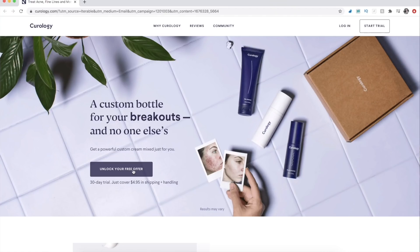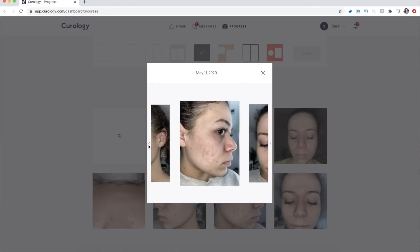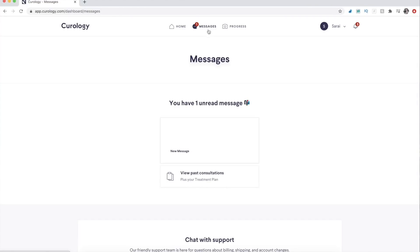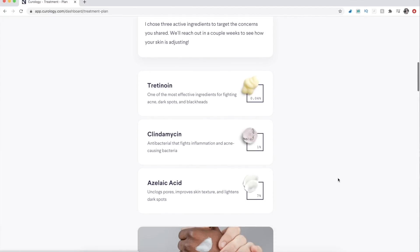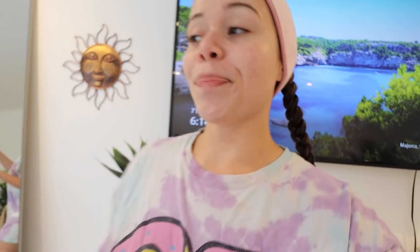It's so easy to sign up for Curology — I'll link it down below. With that link you'll get your first customized bottle for free plus $4.95 shipping, so such a good deal. With Curology I just had to go to their website, complete a skin quiz, and upload some selfies. I was paired with a dermatology provider who analyzed my skin history, current regimen, and skin goals to create my custom formula. Shout out to Zach.